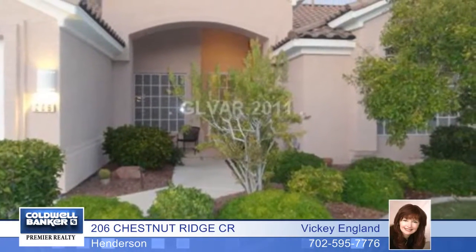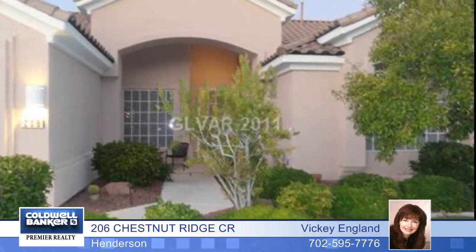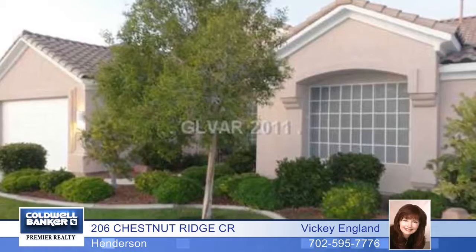On an elevated lot overlooking a green belt and a walking path, this four-bedroom, three-bath home is in outstanding condition. You'll enjoy lots of meals on the large covered patio in the east-facing backyard, and the landscaping was updated just last year. This home has been freshly painted inside and out.